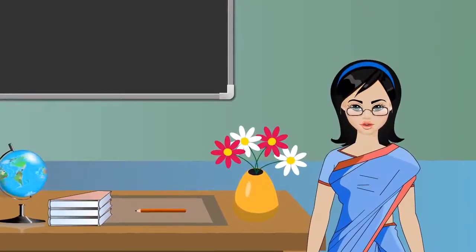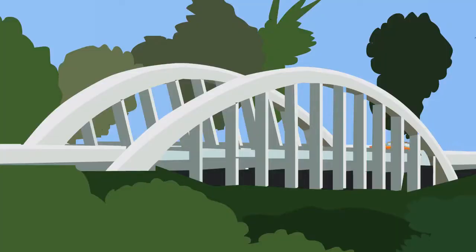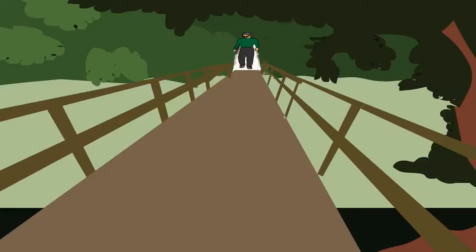Many types of bridges are built these days. Some of these are: the Girder bridge, also called a beam bridge, which is made of beams called girders. The Arch bridge is the oldest type of bridge and is made of steel and concrete. The Suspension bridge hangs from cables supported by two high towers. Sometimes people make temporary bridges using bamboo poles, logs, and ropes.